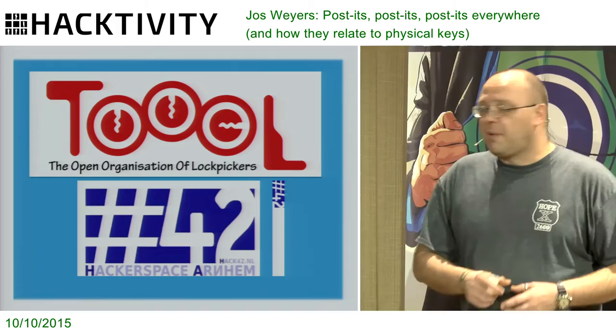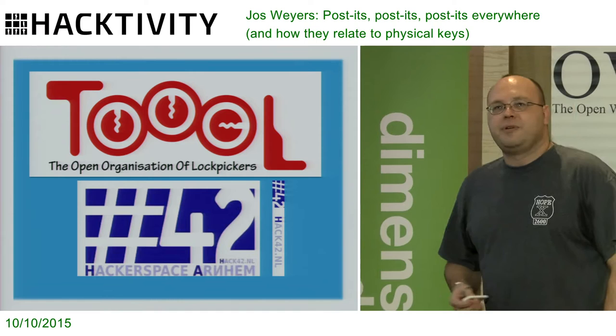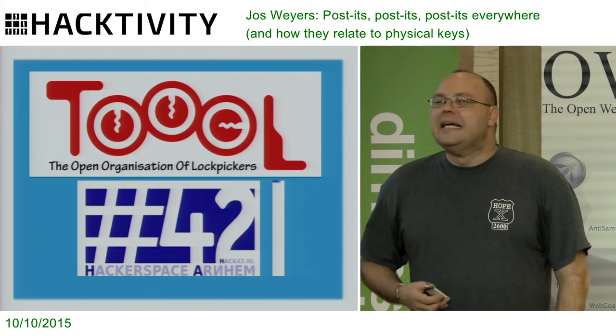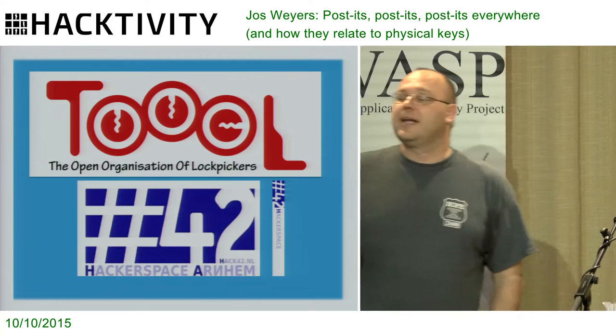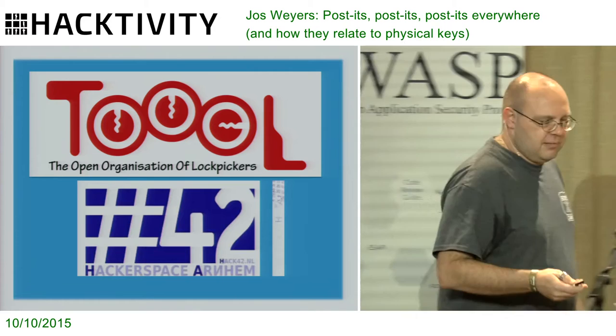Furthermore, I'm an active member of Hack42, which is a hackerspace in Arnhem. We reside at a defunct German military base. We're blurred on Google Earth — it's awesome. And when Hackaday, the American blog, did a tour through Europe to look at hackerspaces, they also visited us, and their first line in their article was like, wow, this is the most awesome space ever. And of course I can only agree.